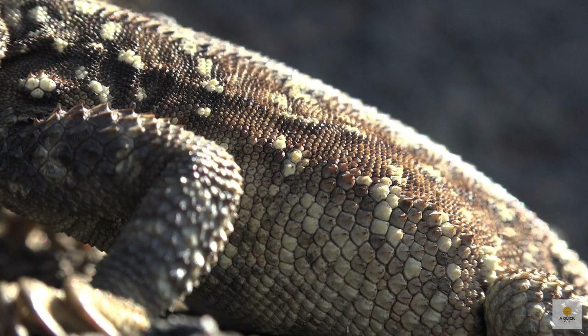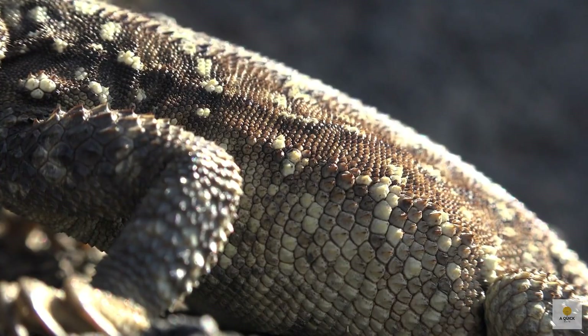Ever thought about why snakes change their skin? Do other animals do the same thing? And how often does it happen?